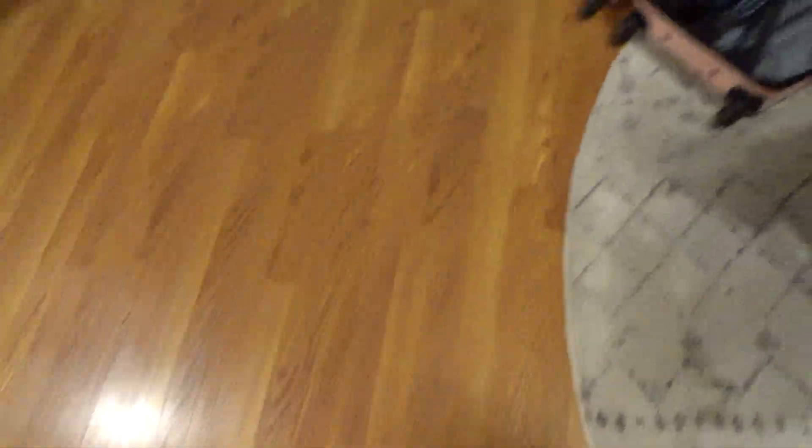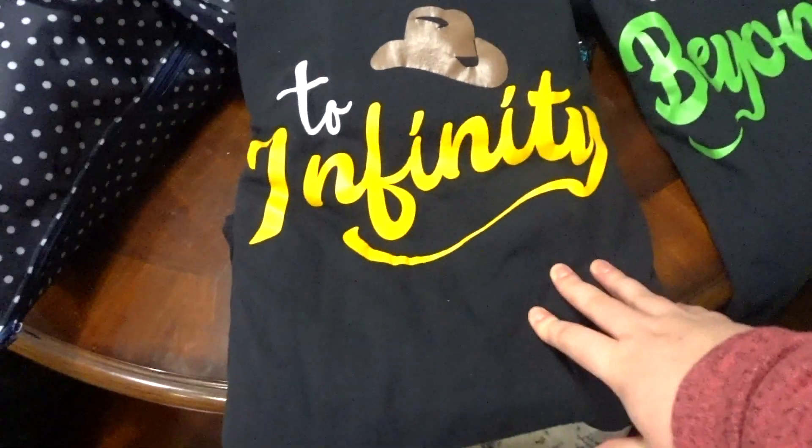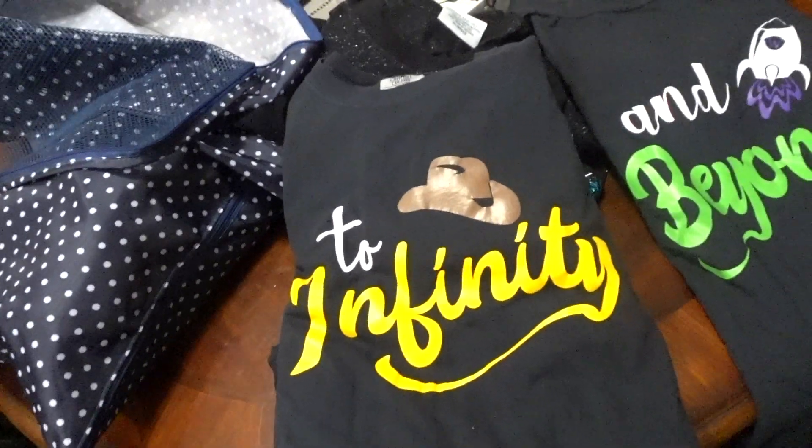Here are our magic bands which we will wear on the first day. I like to keep everything in the carry-on suitcase as clothing since you don't have to take that out during the security part. For our next outfit, Carson is going to be wearing a 'To Infinity and Beyond' shirt — this is going to be for Hollywood Studios day.